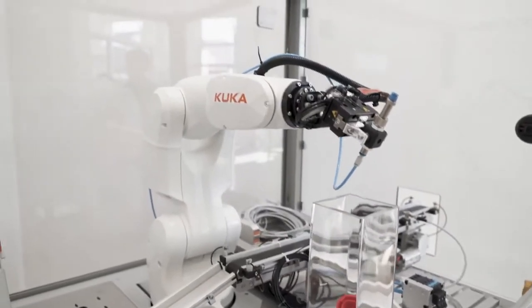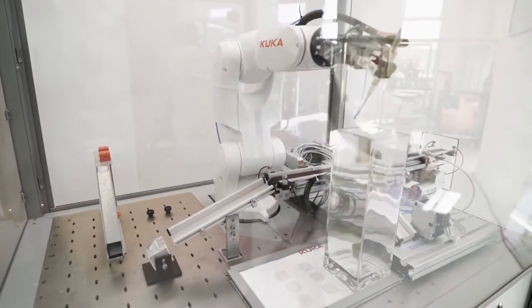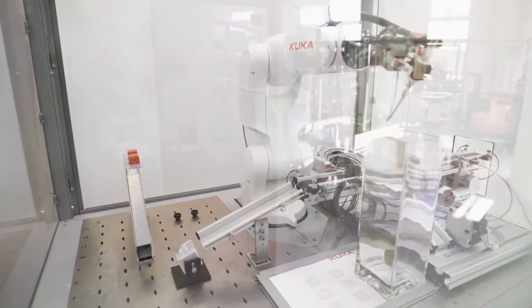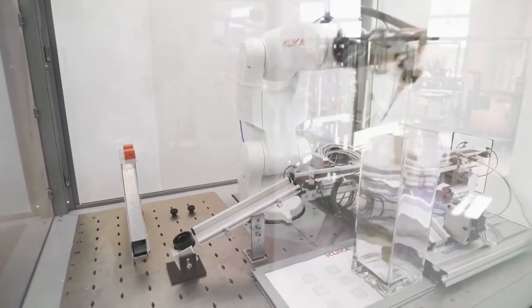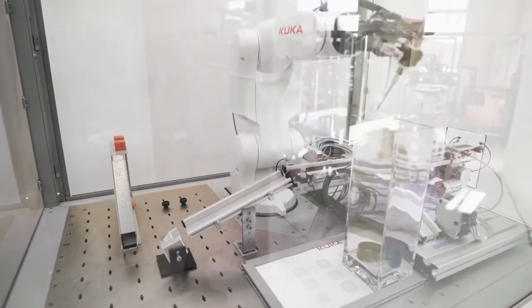The operator puts parts on the conveyor belt which are transported through the opening in the cell. The robot takes the parts and sorts them, for example in a container like you see here. That's a pick-and-place application which is quite common in many industries.